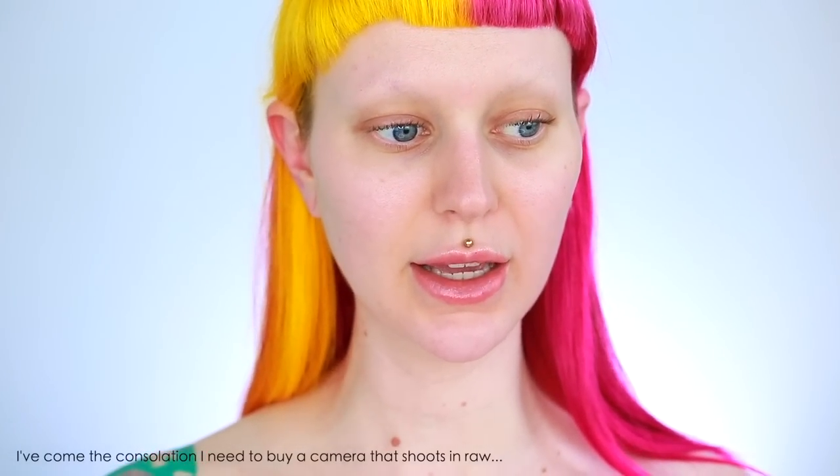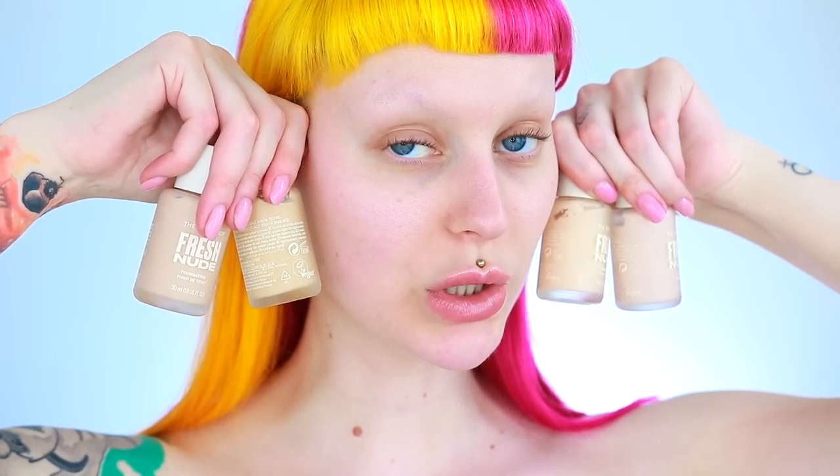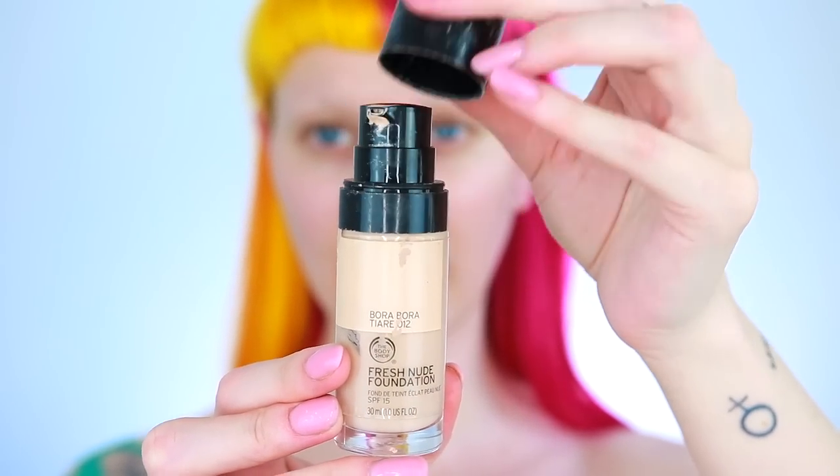I'm going to zoom you guys in so you can see my skin very clearly. I really want you to see the skin texture and exactly how the foundation lays on the skin. I'm also going to take some footage in daylight. Now here is the old packaging — this is number 12 and number 20, which I've used multiple times. It came with a cap and a pump, and it had SPF 15 as well.